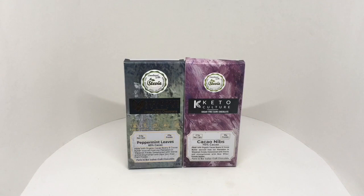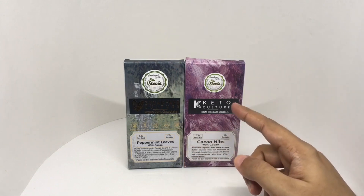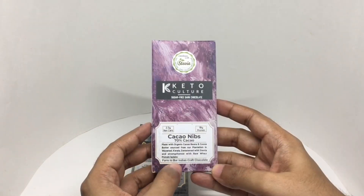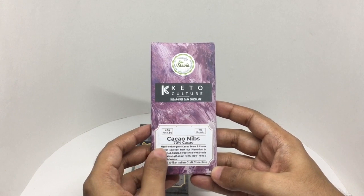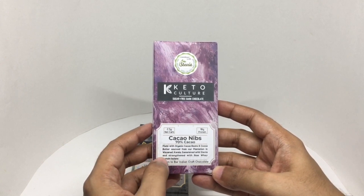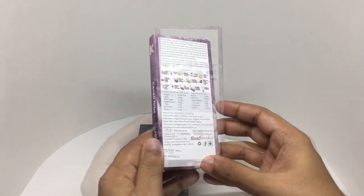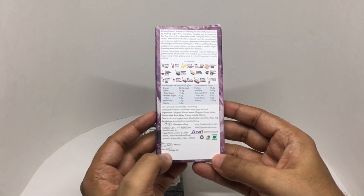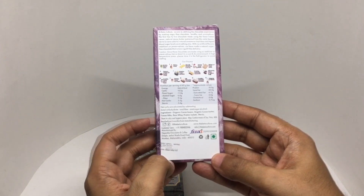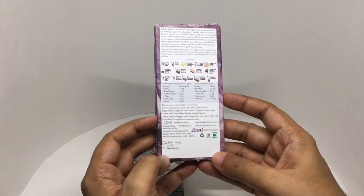Let's take a look at this dark chocolate. This has cocoa nibs, and that's peppermint leaves. Both are sugar free and use stevia. They are from Keto Culture. Beautiful packaging too. Farm to bar — Indian craft chocolate. Made with organic cocoa beans and cocoa butter, sourced from their plantation in Why Not, Kerala. Sweetened with stevia and strengthened with raw whey. These have 18 grams of protein. Costs around 224 rupees or 3 dollars or so. Manufactured in Mumbai, Maharashtra, India. Ingredients are organic cocoa beans, organic cocoa butter, cocoa nibs, raw whey protein isolate and stevia. Per serving is around 262 calories.